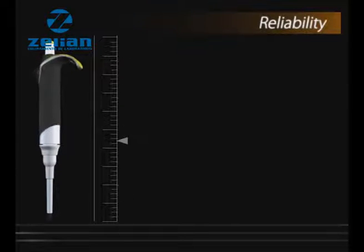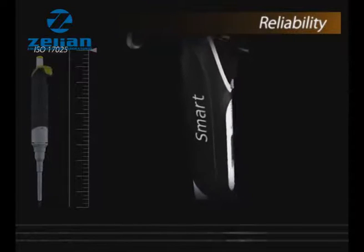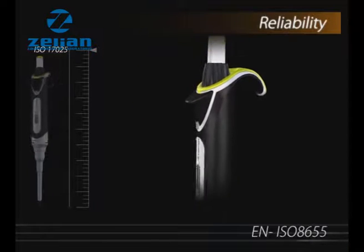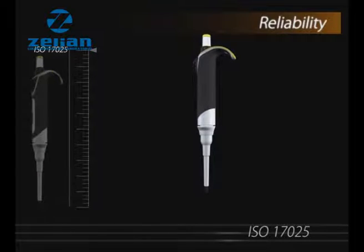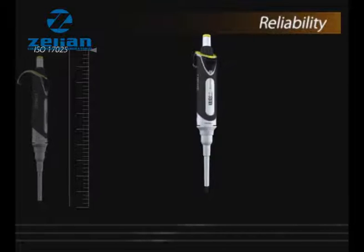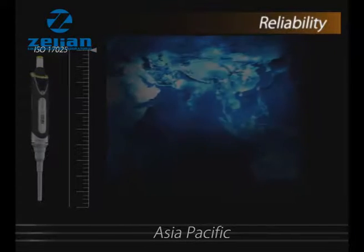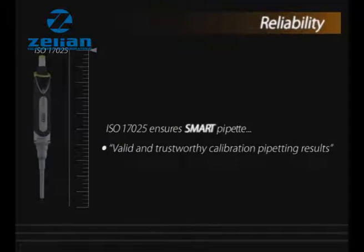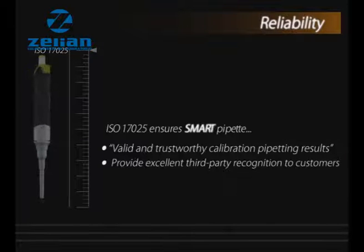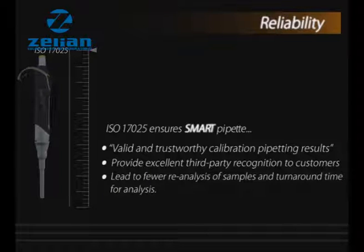Reliability. Smart pipette is calibrated as per EN ISO 8655 standards in a calibration laboratory that has been accredited with ISO 17025 — the highest standard for any calibration lab in the world. In fact, we are the only manufacturer of micro pipettes in Asia Pacific having this accreditation. ISO 17025 ensures valid and trustworthy calibration pipetting results, provides excellent third party recognition to customers, and leads to fewer reanalysis of samples and reduced turnaround time for analysis.